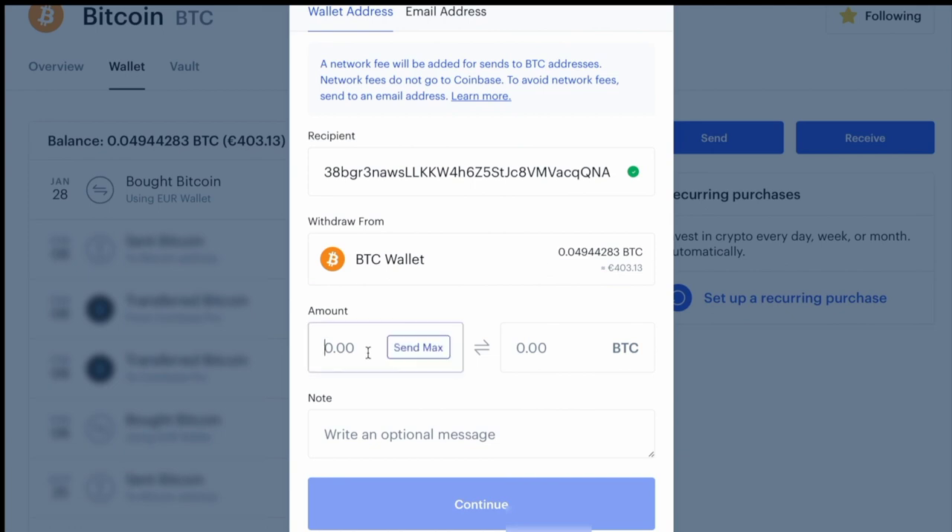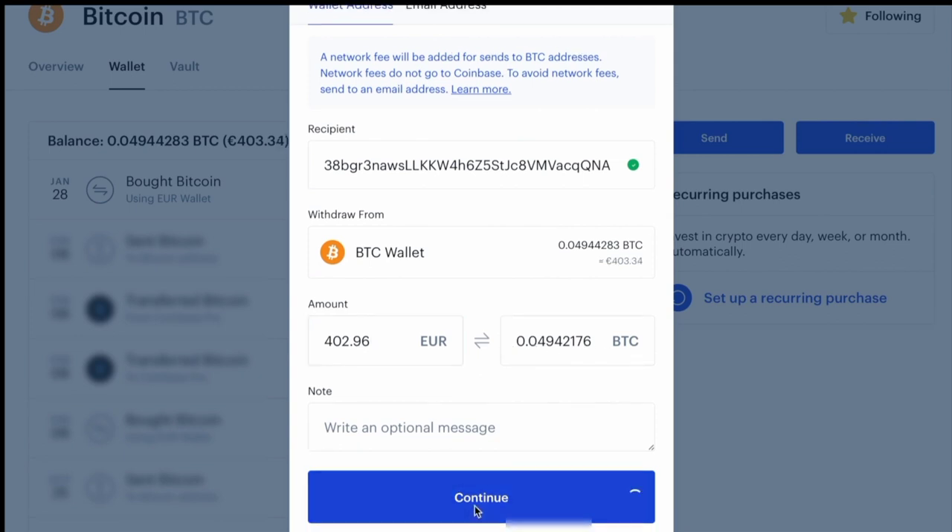I'm going to put in 'send max' — it's going to give me the full amount. Or I could have just entered 402 euros and 96 cents and it would have entered the equivalent amount in bitcoin. Now I'm going to click continue.